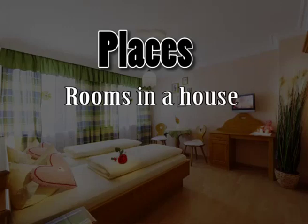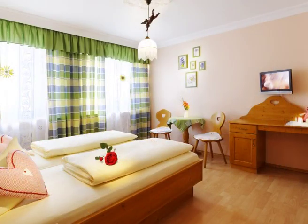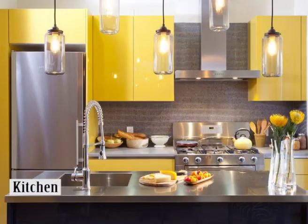Rooms in a House. There are many rooms in a house. The room where all the people sit together is called the living room. The room where we cook food is called the kitchen.